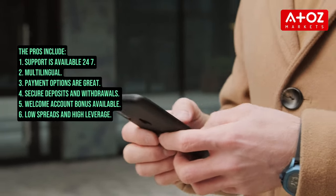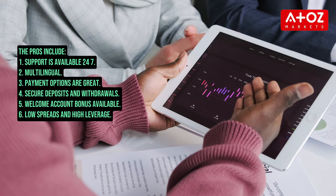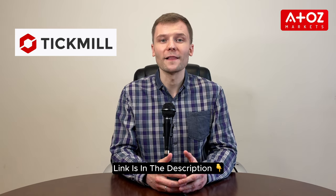Now let's look at the pros and cons of using Tickmill. Among the pros: support is prompt, available 24/7, multilingual, and readily available. Payment options are great with secure deposits and quick withdrawals. There is a welcome account bonus, low spreads, and high leverage. Among the cons, there is a limited selection of market options available for trading. Overall, we highly recommend Tickmill for a reliable and user-friendly trading platform. Use the link in the description below to open a live trading account.